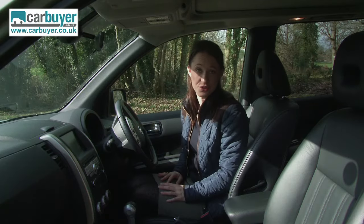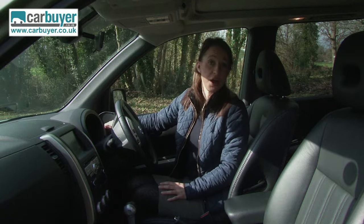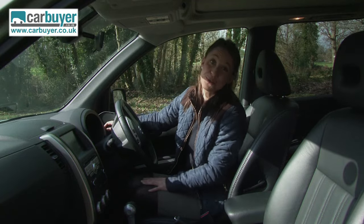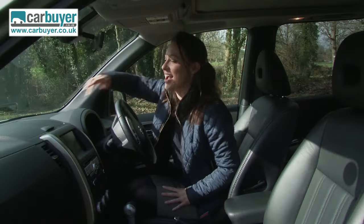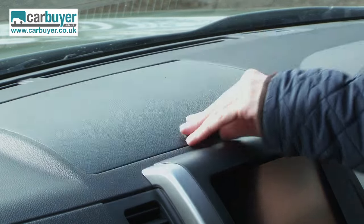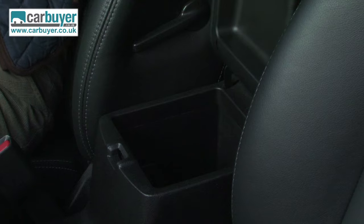There is tons of storage in here. There are large store bins, chilled cup holders — perfect for your caramel coffee frappuccino with whipped cream and caramel drizzle on top. There's also a huge glove box and a really handy compartment on the centre of the dash, plus more cup holders and storage throughout.